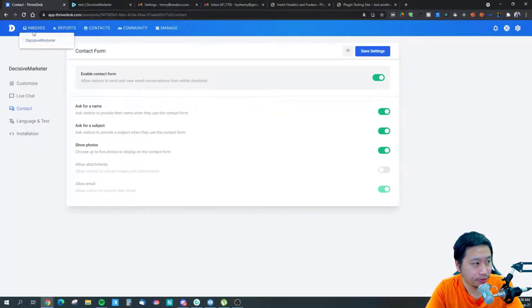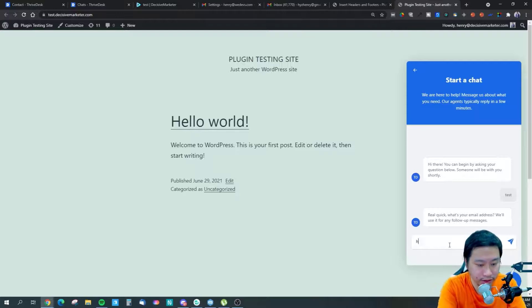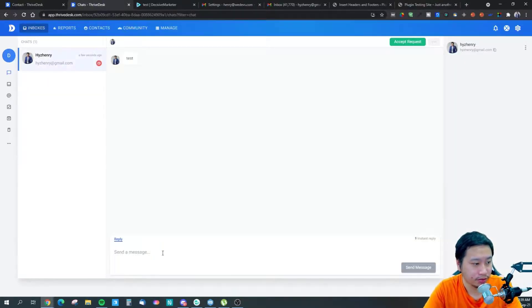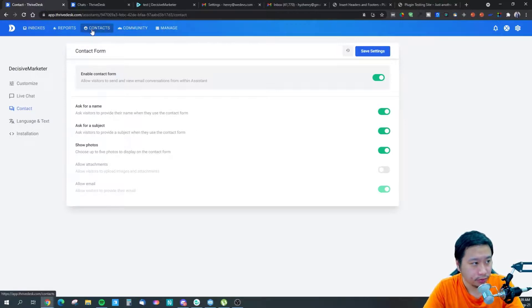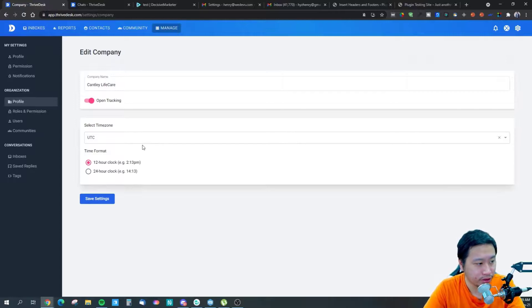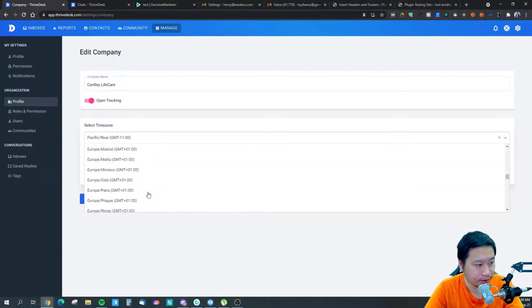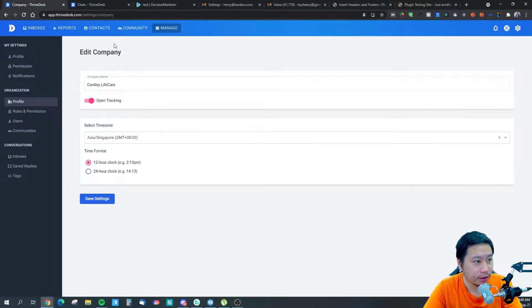We should have a message come through in the chat. Let's send a message — someone will jump in. There we go, we got the chat coming in right here. How can I help you — we've got the messages coming in. So that will be the live chat widget. And I guess this will be your company information. We have a message coming in right here.